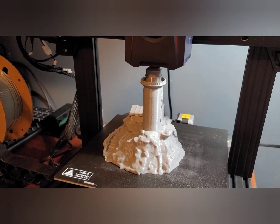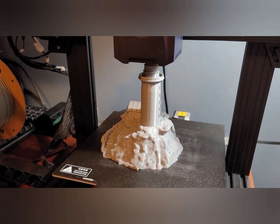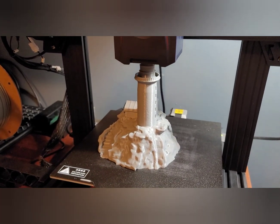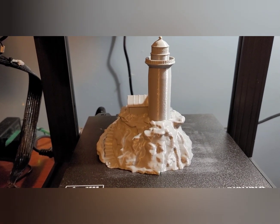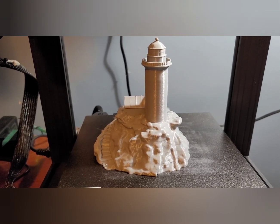It's finishing and I'm getting ready to take it off the plate. There it is — I'm going to take it off the bed now.